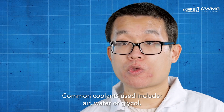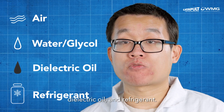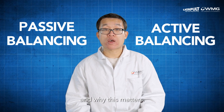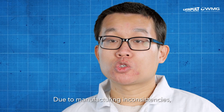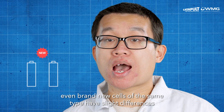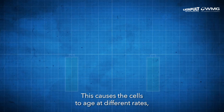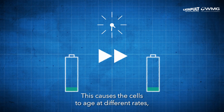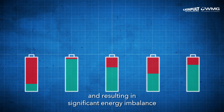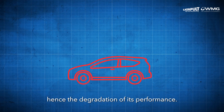Common coolants used include air, water, oil glycol, dielectric oil, and refrigerant. Now let's look at passive and active balancing and why this matters. Due to manufacturing inconsistencies, even brand new cells of the same type have slight differences like capacity, impedance, and self-discharge rate. This causes the cells to age at different rates, exacerbating those differences and resulting in significant energy imbalance among the cells in a module, hence the degradation of its performance.